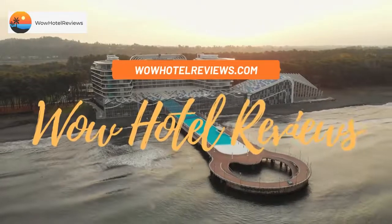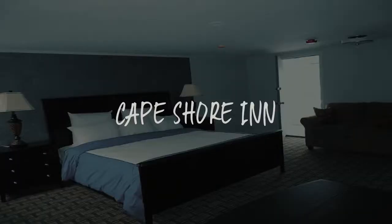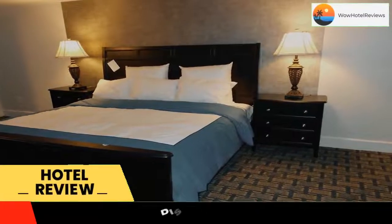Hello guys. Welcome to Wow Hotel Reviews. Today I am reviewing Cape Shore Inn. It's a three-star hotel. Please use our booking.com link in the description to book the hotel and get special pricing.